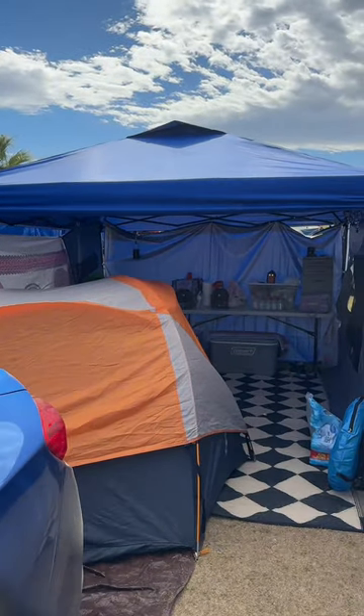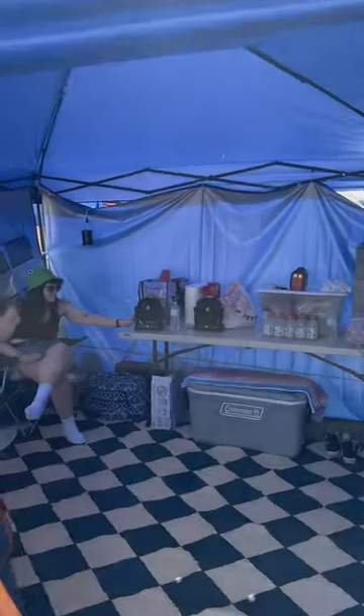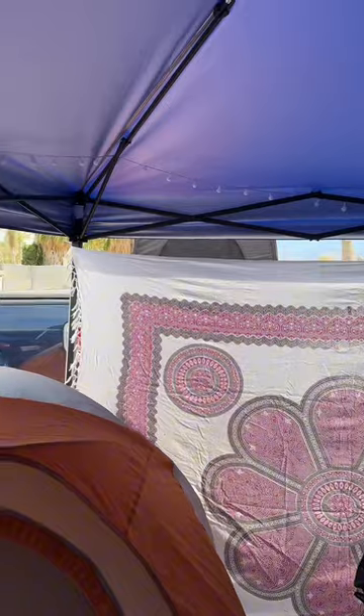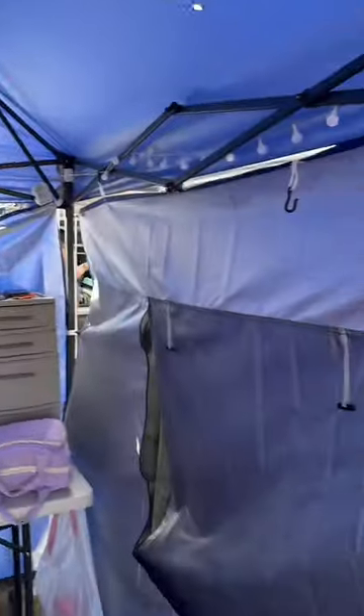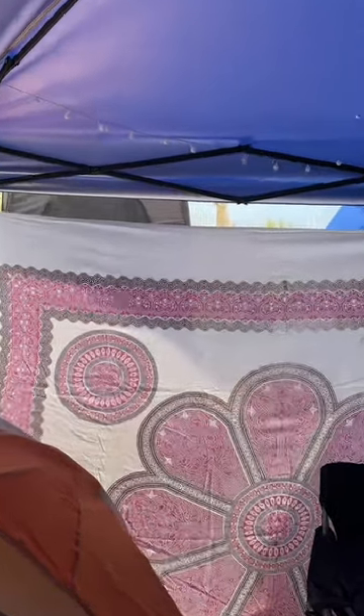This is a tour of our car camping spot at Coachella. Here's kind of an overview of the spot. We have our tent hanging out and this giant canopy where Marissa is just casually sitting. I want to point out that we are using a tapestry over here because we had all three of these tarp walls up and it got so hot, so this cotton wall is actually a lot more breathable.